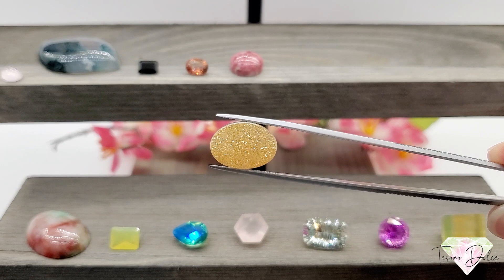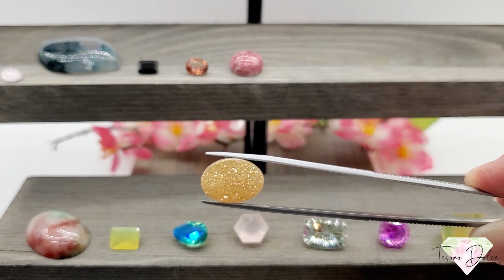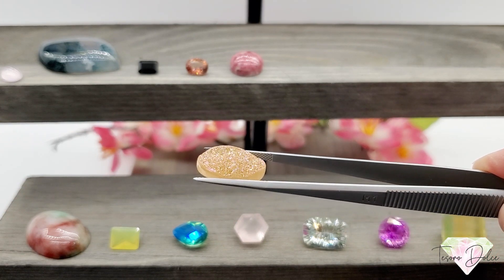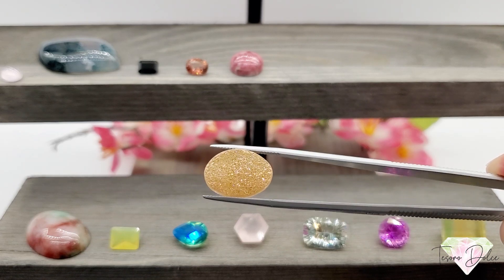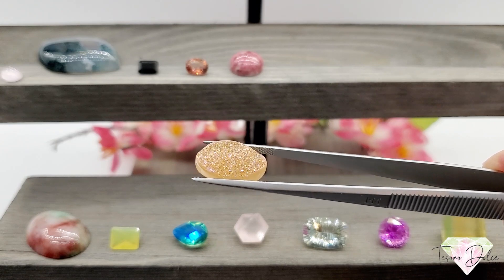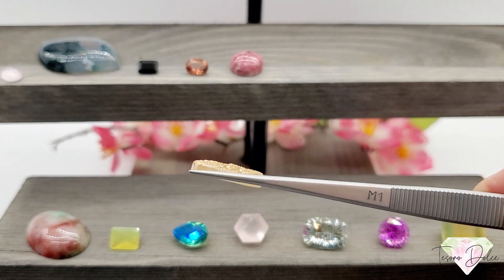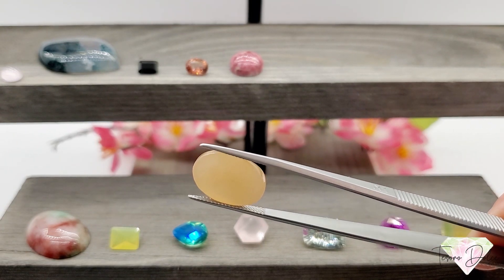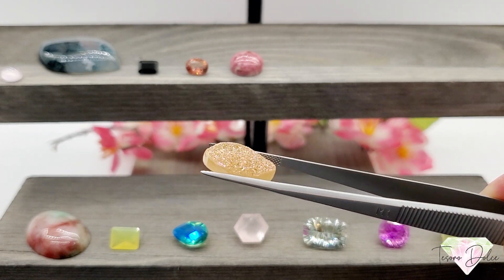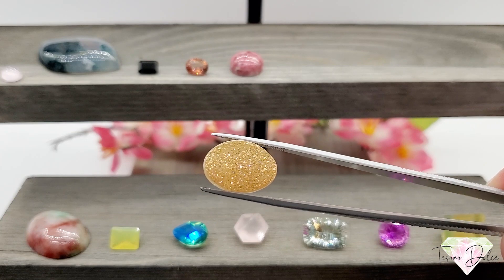Item number 1513 is next — an eight carat oval golden pink druzy quartz for only twenty-five dollars. This is a gorgeous druzy quartz with stunning gold colors and pink flashes — baby pink and hot pink. It is all natural. You'll see the chalcedony backing, which is the inner lining of the geode. Just twenty-five dollars for a great looking druzy quartz.